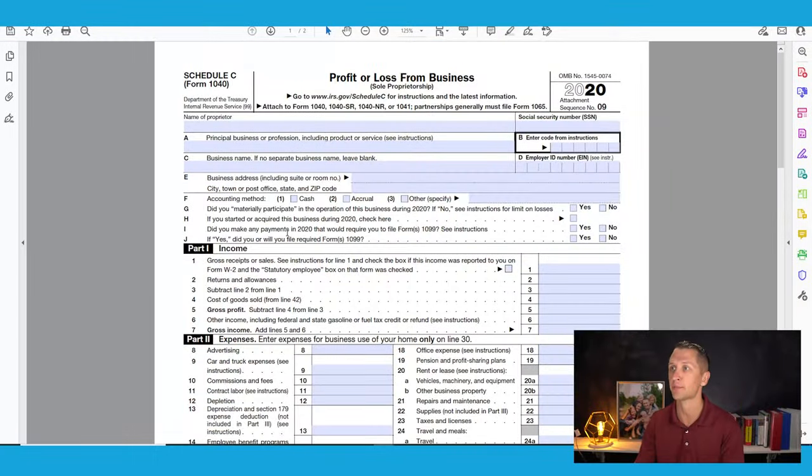You can contribute up to $19,500 into your solo 401k — either the traditional side or the Roth solo 401k — and those numbers are combined. You may also be able to get up to $58,000 depending on your net profit.